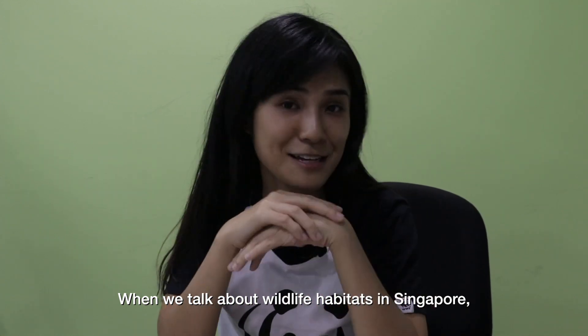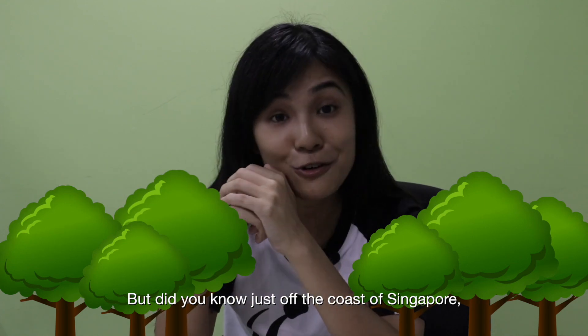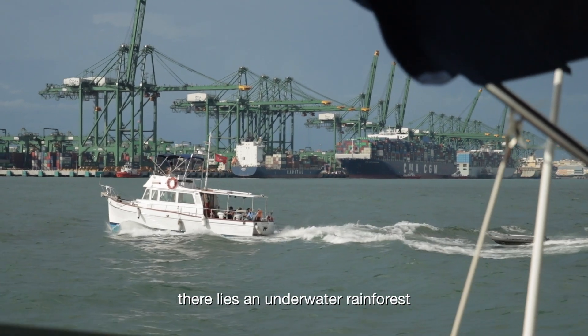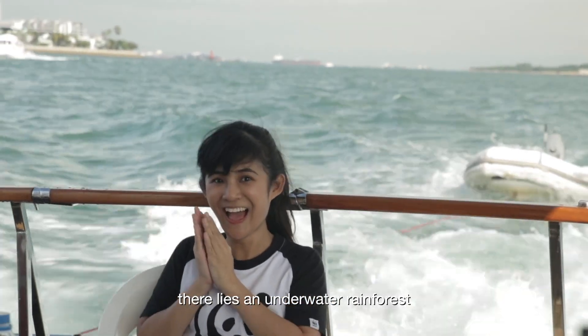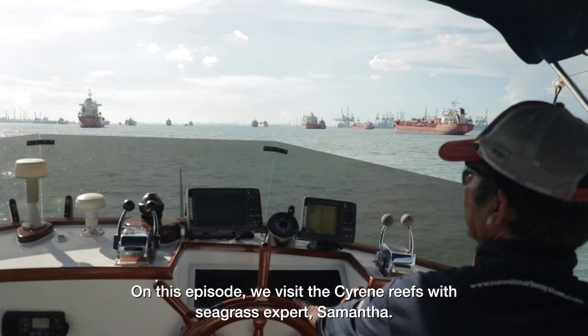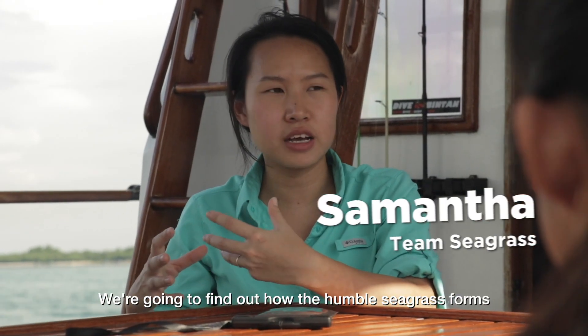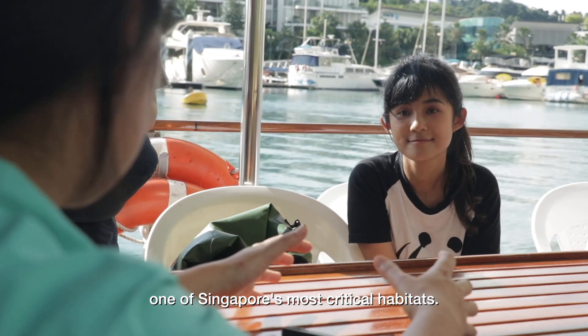When we talk about wildlife habitats in Singapore, some of you may think about rainforests. But did you know just off the coast of Singapore, there lies an underwater rainforest that is just as rich in biodiversity? On this episode, we visit the Siren Reefs with seagrass expert Samantha, to find out how the humble seagrass forms one of Singapore's most critical habitats.